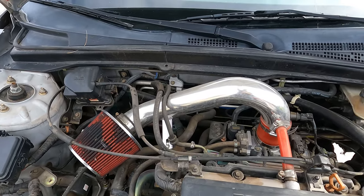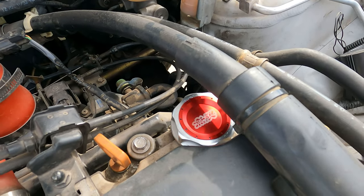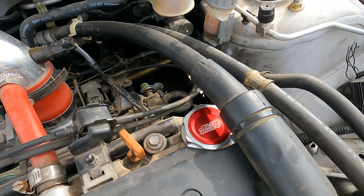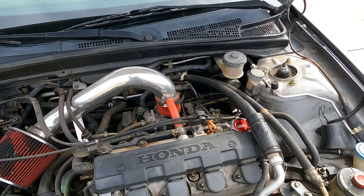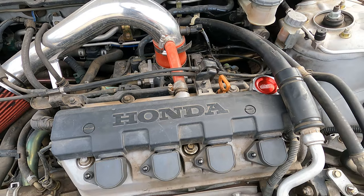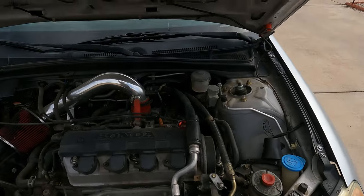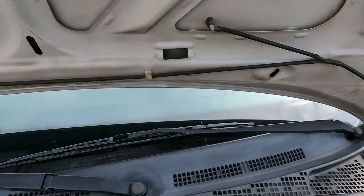Another mod we installed a while back is the intake — this is a short ram intake, about 70 or 80 dollars on Amazon. We also just installed the Mugen oil cap. These aren't big expensive or difficult mods but they definitely complement the car and the overall look. The engine bay is looking great but it does need to be cleaned up a little bit.